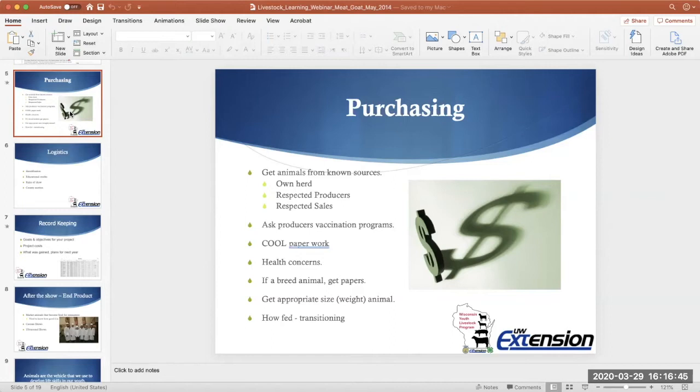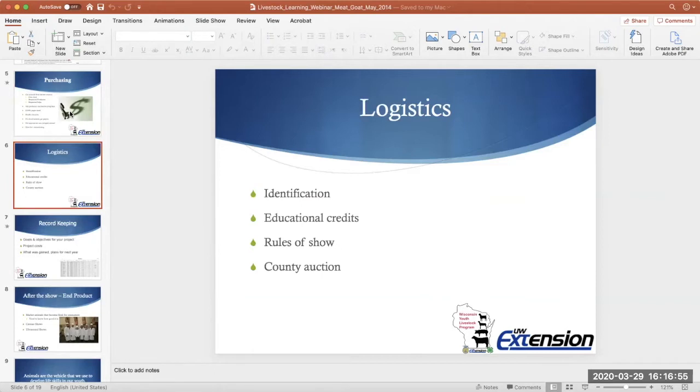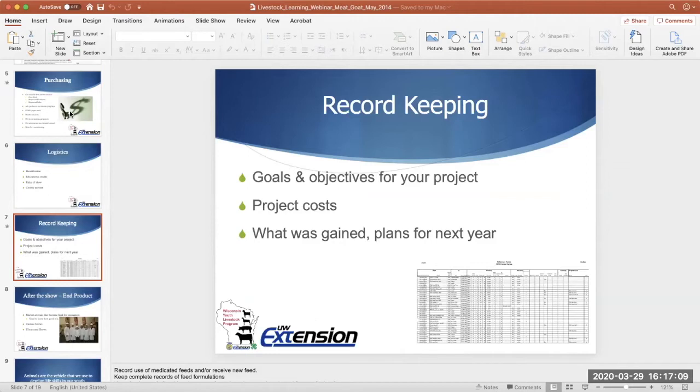Those are probably the biggest things as it relates to your project. Before I turn this over to Brian: the meat goat project is new and fun, but don't forget when you start a project like this to set some goals for yourself on what you want to accomplish this year. What are your objectives? What skill do you want to develop — maybe clipping your goats, showmanship, learning about reproduction or nutrition? Write those down and think about what you've learned at the end of the year.